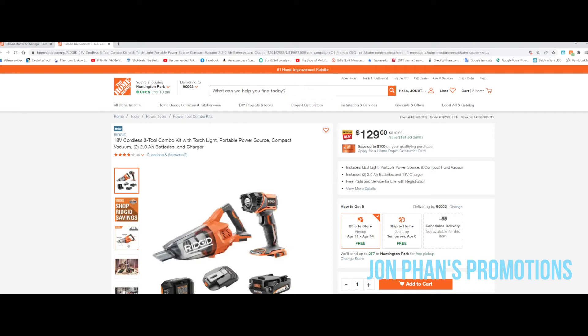What we're looking at is an 18-volt cordless three-tool combo kit with a torch light, portable power source, compact vacuum, and it does come with two 2-amp batteries. Regular price is $310, sale price $129.